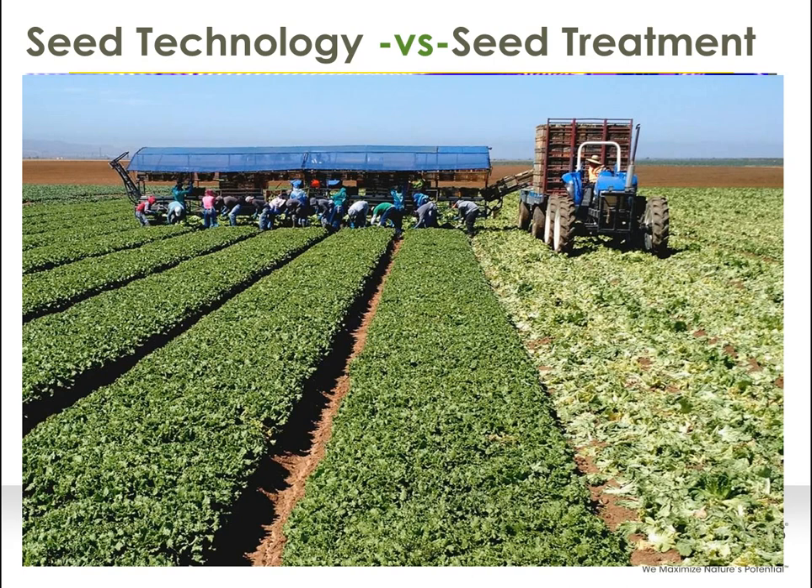Let's talk about seed technology versus a seed treatment — what does this really mean? You hear the two words thrown around back and forth all the time. Back through the history, when Germaine's was first creating seed pellets, we considered that a seed treatment. We were simply taking a material and forming it around a seed, making it plantable, to go through a mechanized planter and establishing preferential spacing of seed in a row. That was a simple seed treatment back in the early days.